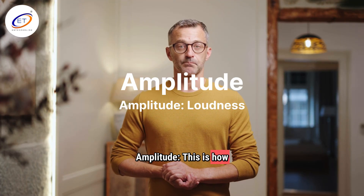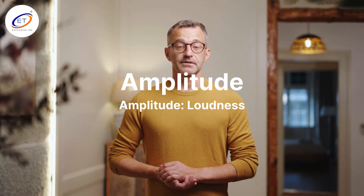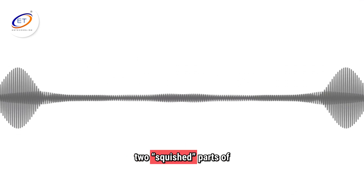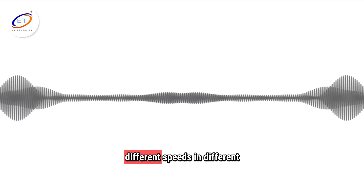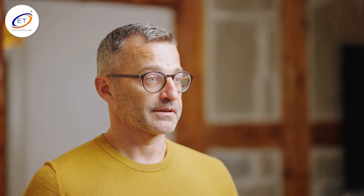Amplitude — this is how big the wave is. Bigger amplitude means louder sound; that's why a shout is louder than a whisper. Wavelength is the distance between two compressed parts of the wave. Speed — sound travels at different speeds in different materials. In air, it's about 340 meters per second, but in water or metal, even faster.